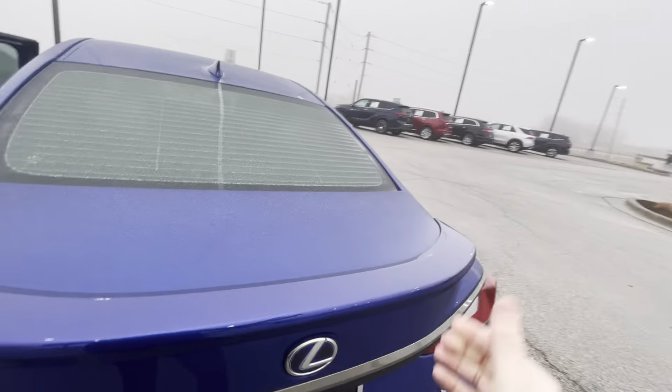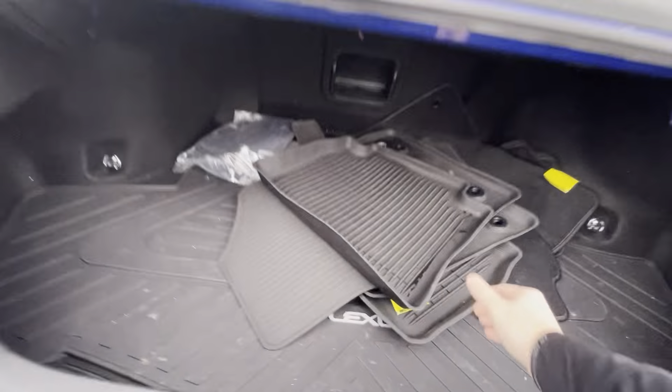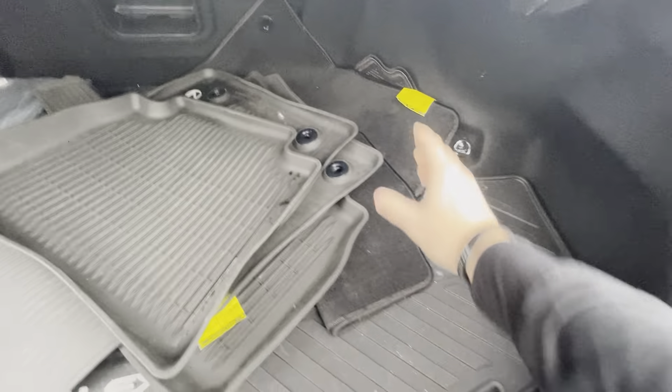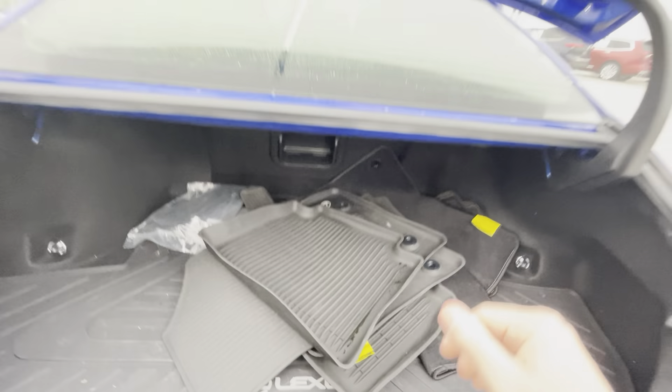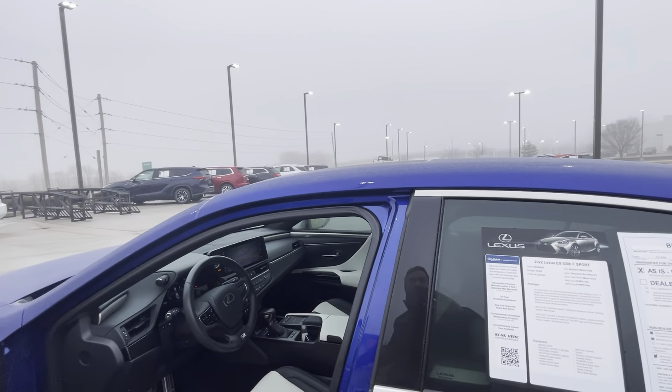Last but not least, in the back it does come with all of your all-weather floor liners as well as the carpeted mats too. Really nice car — practically like a brand new car. And you don't see them in this color combo a lot, but I think it looks really, really cool.